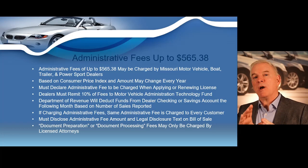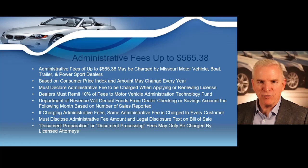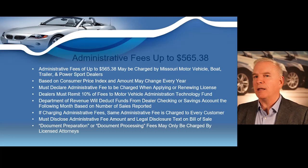If you do decide to become an administrative fee charging dealer, which is very easy to do, you're just going to set that one administrative fee and charge that same fee to every single customer. I'll talk about those guidelines in the class. The state is going to actually take a little bit of that fee and require it be transferred to the Department of Revenue.